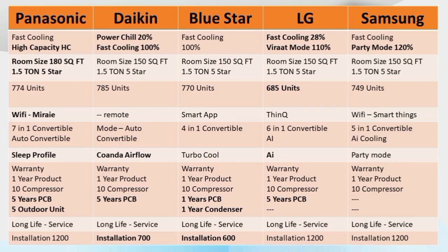Panasonic is 7-in-1 connectable. Daikin has an auto mode — we can access the AC automatically. Blue Star is 4-in-1 connectable, and also 5-in-1 connectable. LG is 6-in-1 connectable. Samsung is 5-in-1 connectable. These are the special features of each AC.